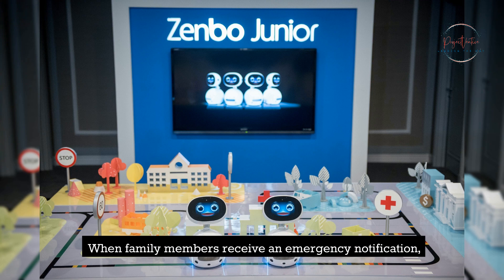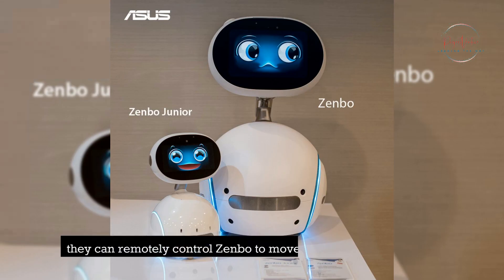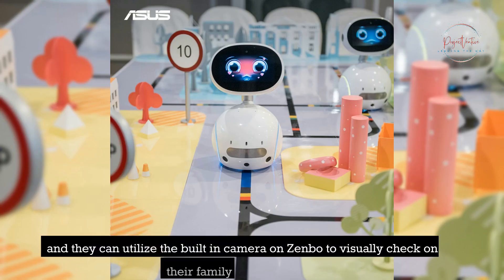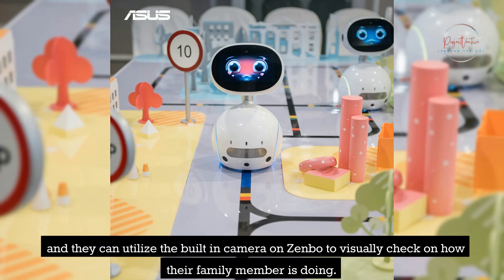When family members receive an emergency notification, they can remotely control Zenbo to move closer to their loved one, and they can utilize the built-in camera on Zenbo to visually check on how their family member is doing.